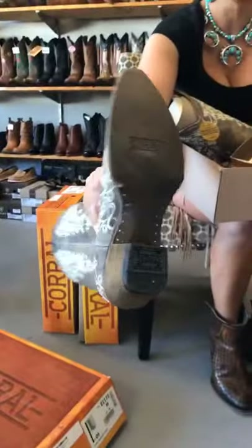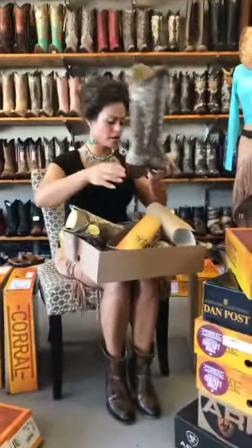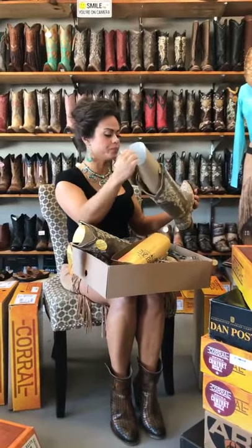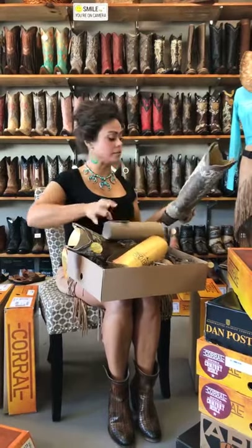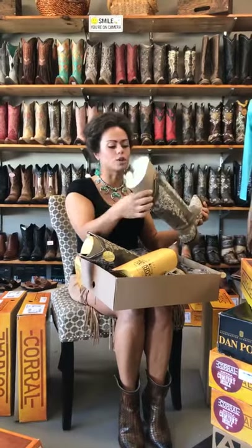This is a beautiful boot — you can see it's all nailed in by hand, all done by Corral boots. Corral boots are handcrafted in Leon, Mexico. This is our go-to boot. Even though it's a starter boot, if you don't own a boot, this is a perfect boot to start with. We love it.